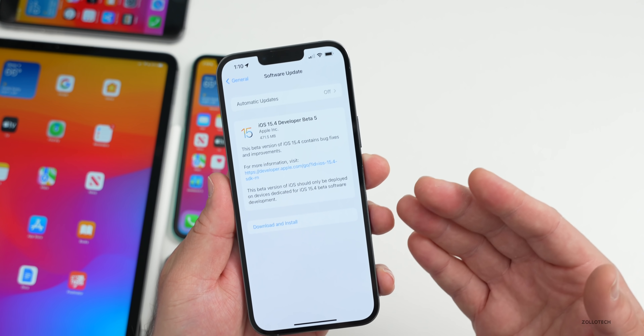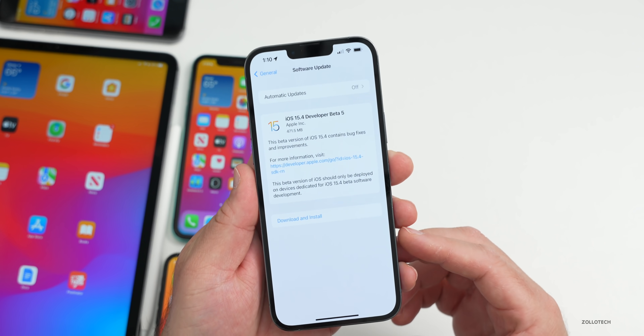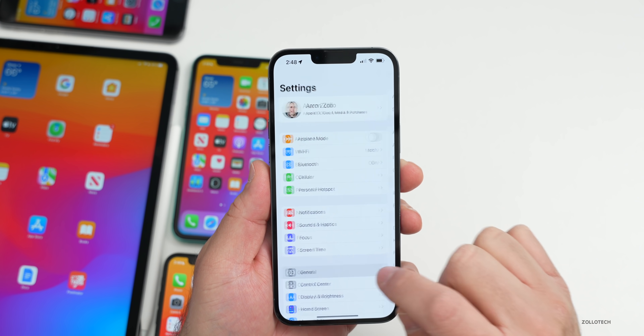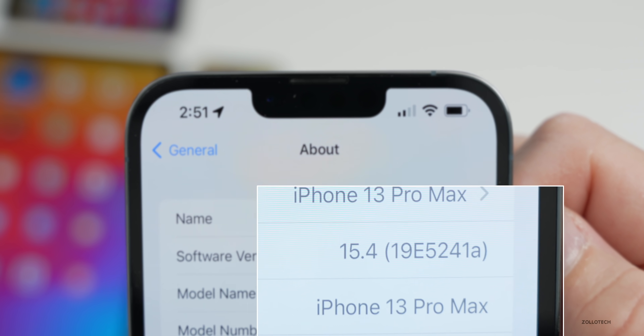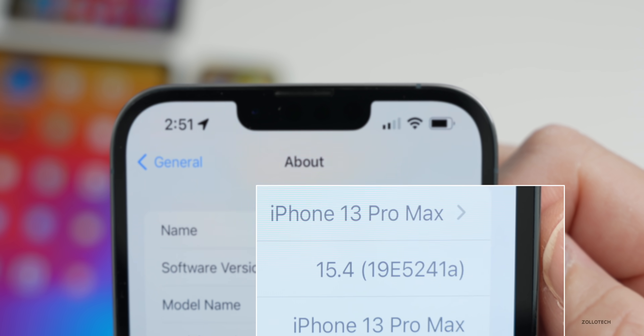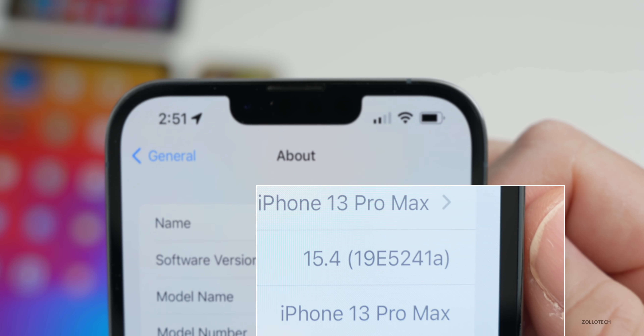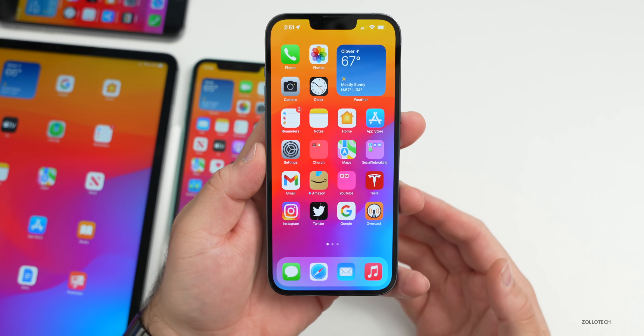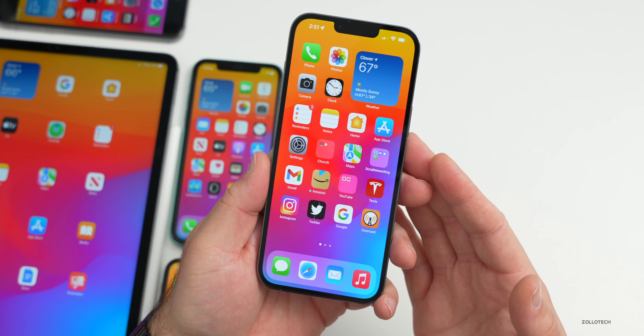Last week it came out a little bit after I posted the video. Now let's take a look at the build number and talk about what's new. Going to Settings > General > About, you can see the build number is 19E5241A. This is a slightly newer version even though it has an A at the end of it, so they've updated it a little bit.